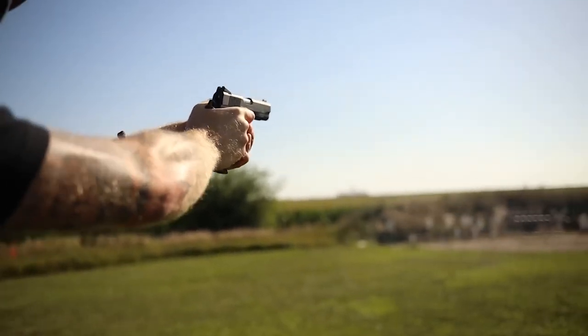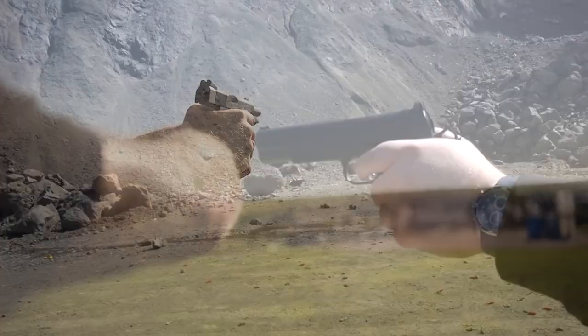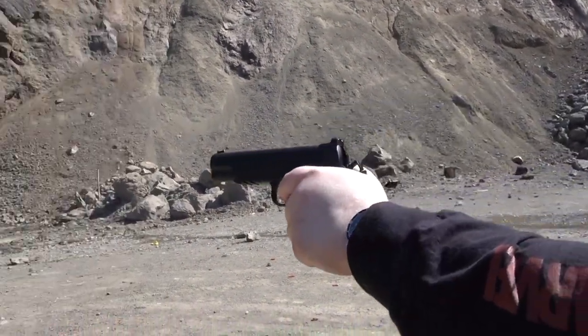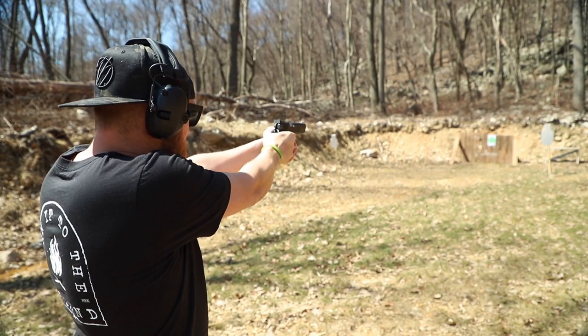The skeletonized trigger and match-grade aluminum trigger are two of its more attractive features. All things considered, this is a solid choice for a 9mm pistol for most carry and home uses.